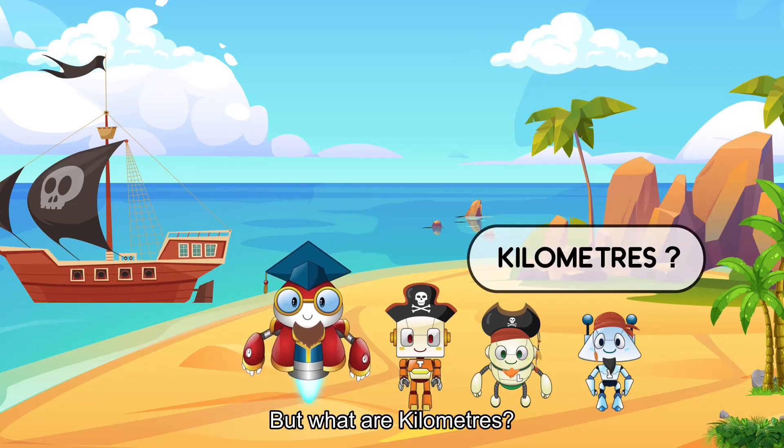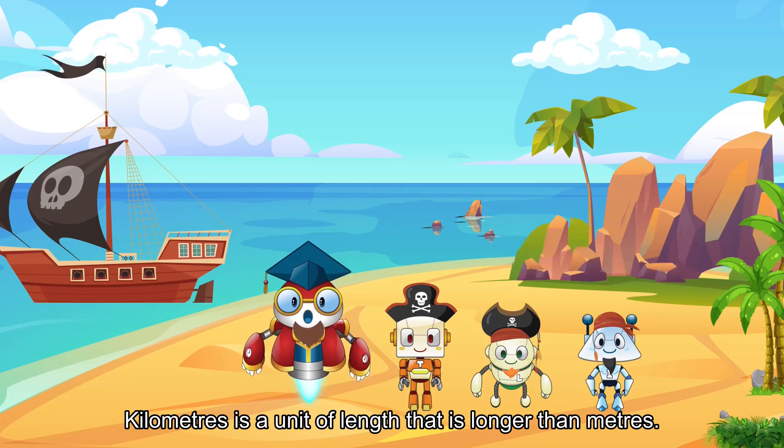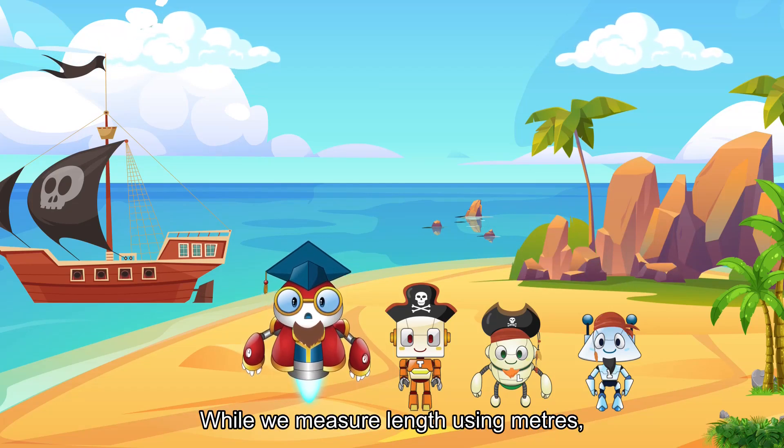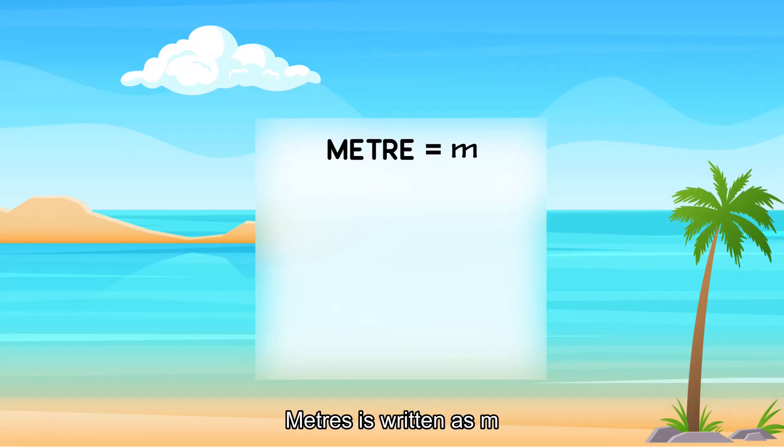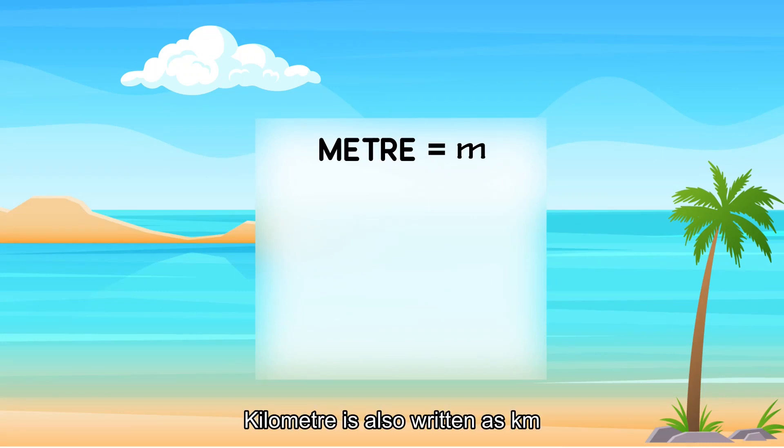But what are kilometers? Kilometers is a unit of length that is longer than meters. While we measure length using meters, we use kilometers to measure long distances. Meters is written as m. Kilometer is also written as km.